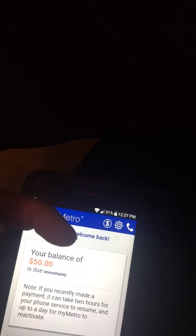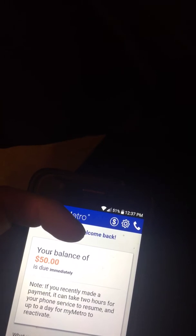My phone is disconnected and I'm no longer able to make phone calls, text messages, or use data. What you want to do is go to the call button up here to make a call to get an extension.